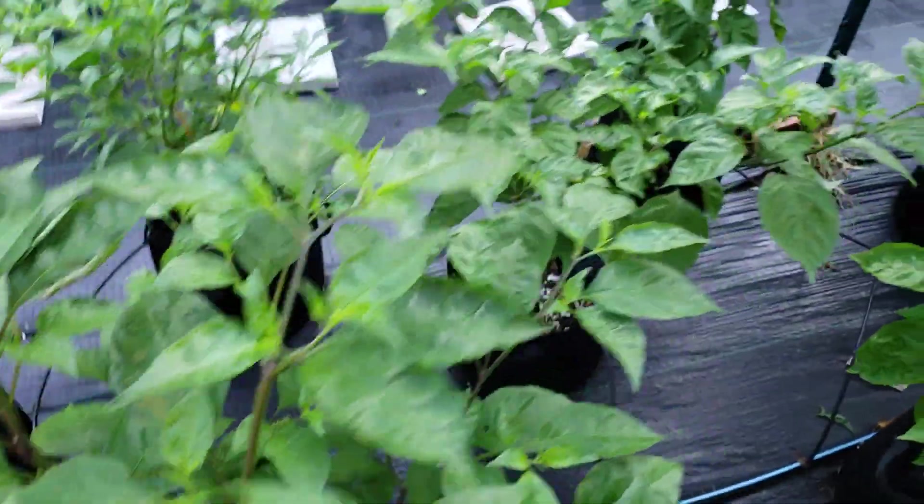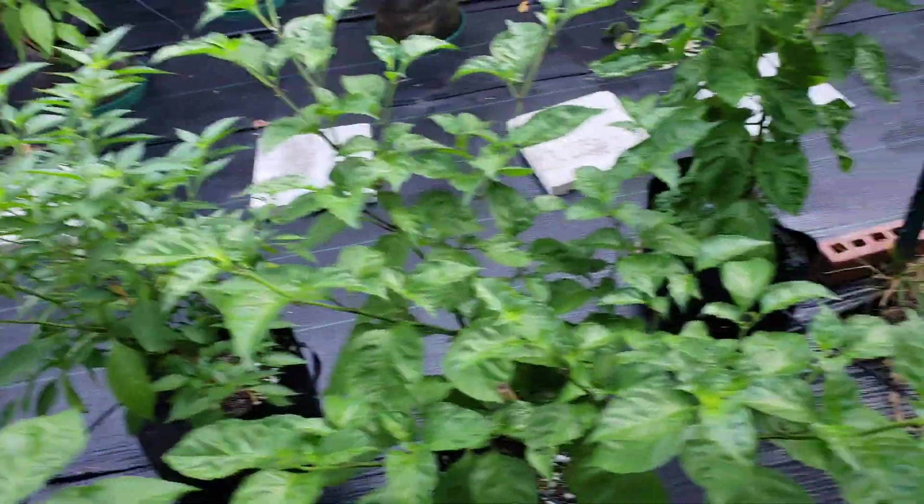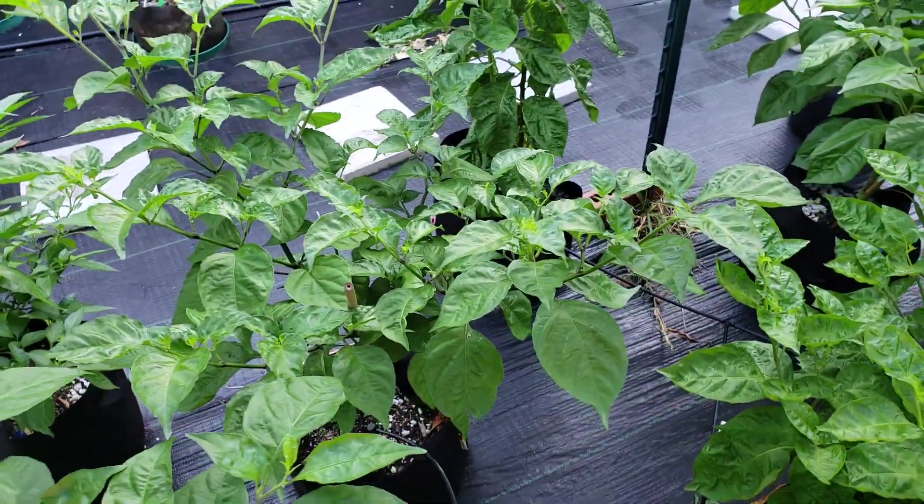Stargazer. I think this one's Scarlet Rose.